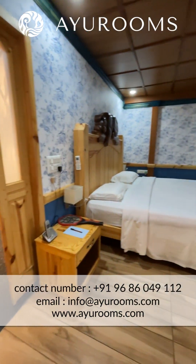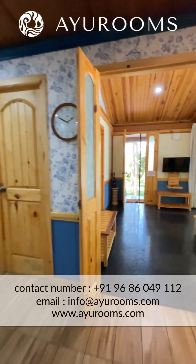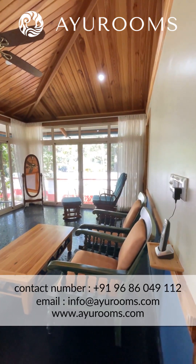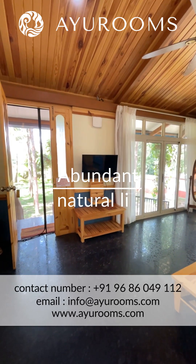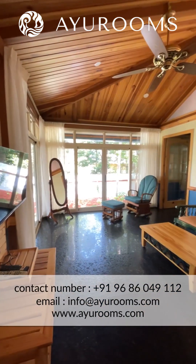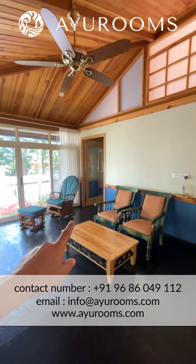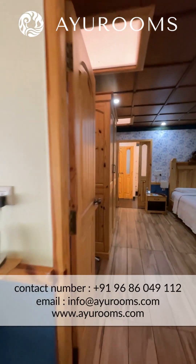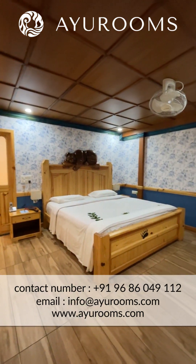Stepping into the master bedroom — just to orient you, we came in through the front door and this is the living room. As you can see, there's a ton of natural light when you've got the curtains open. On my left is the kitchen, which we already saw, and on the right is the master bedroom. I've just panned the hallway to the master bedroom so you can see how spacious it is.